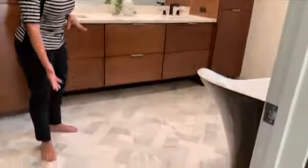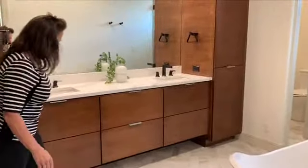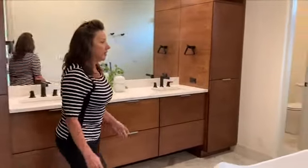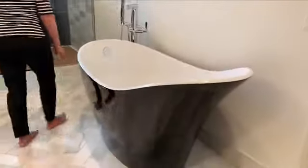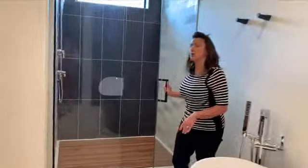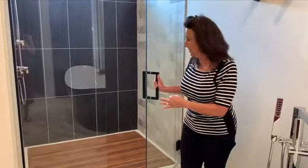Into the master bathroom we have heated floors and marble tile with a chevron pattern. Again, custom euro slab cabinets with the Albert and Victoria silver top, which is super cool. In the master shower we're featuring a teak floor, which is an antibacterial material that keeps everything nice and clean.